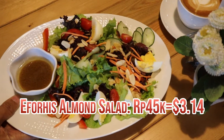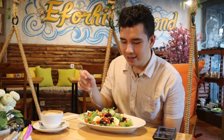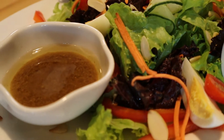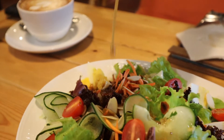Alright guys, to start the day we're gonna have the signature salad called A4E's Almond Salad. There's quite a bit of almond, which I believe is the highlight of the menu, and there's some hard-boiled eggs, some lettuce, cherry tomatoes, some peppers, and some very fragrant dressing.